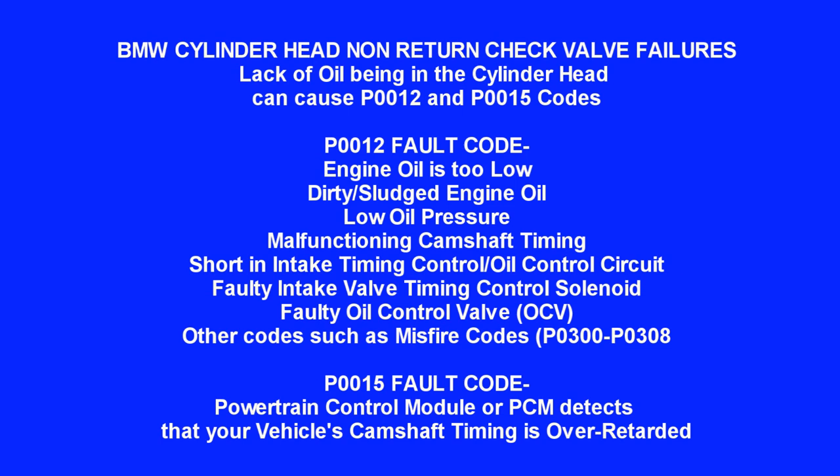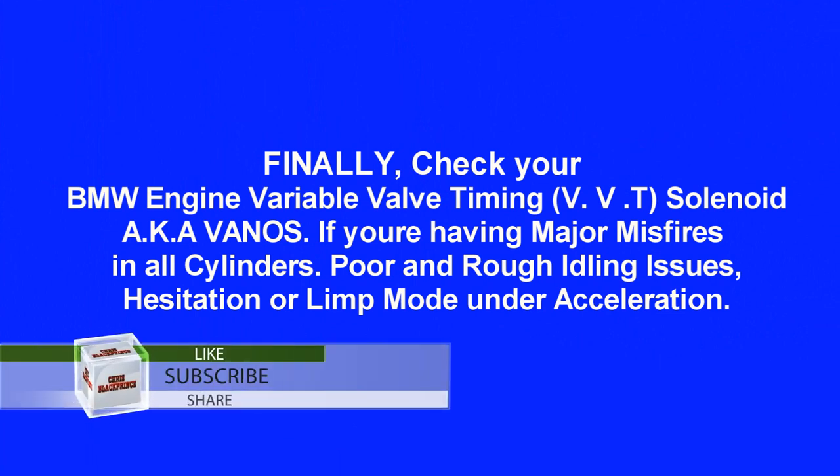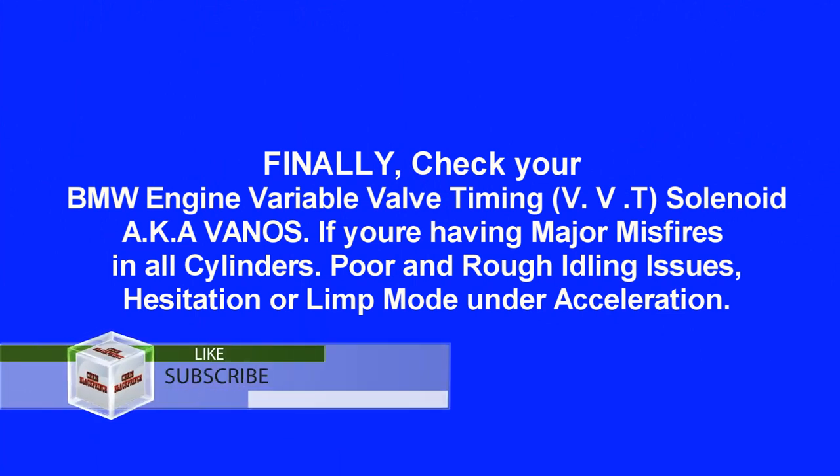Other related codes include misfire codes P0300 and P0308, and P0015. The P0015 fault code means the powertrain control module or PCM detects that your vehicle's camshaft timing is over-retarded. Finally, check your BMW variable valve timing solenoid, also known as VANOS.